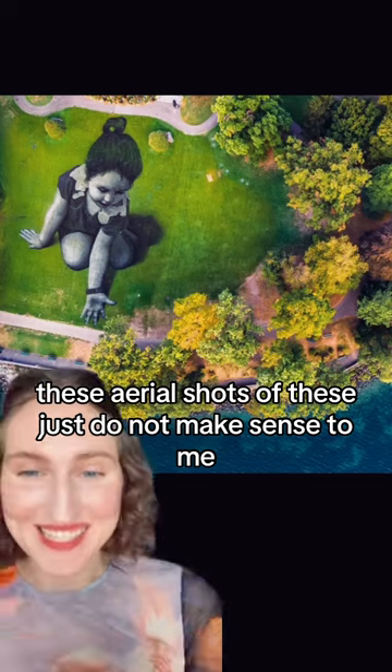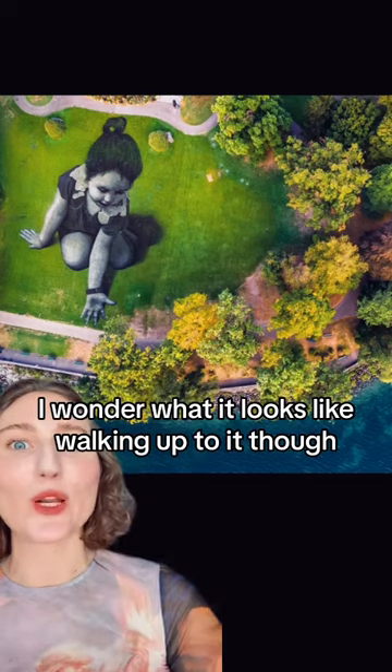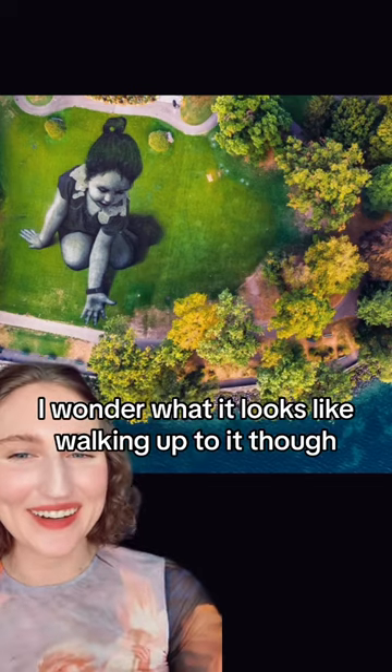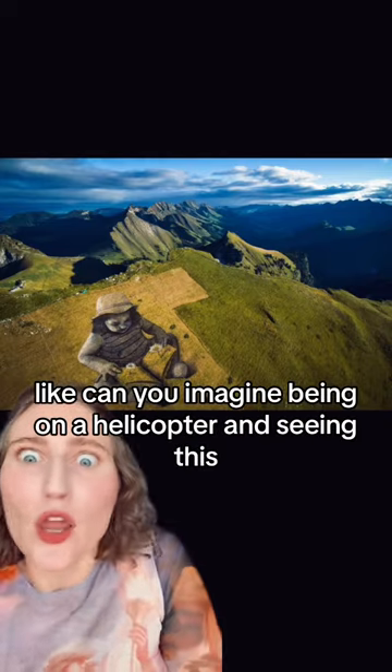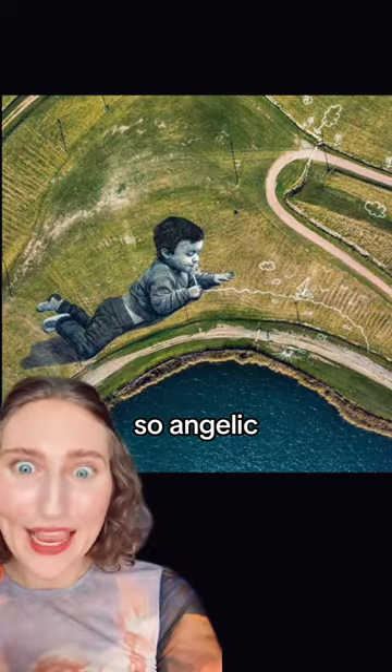These aerial shots just do not make sense to me. It's so clear, you can see it. I wonder what it looks like walking up to it though — when you're near it, can you tell what it is? Can you imagine being on a helicopter and seeing this? So angelic. How?